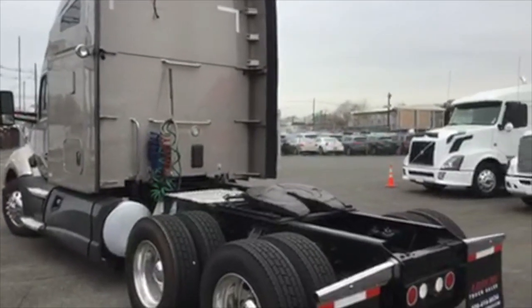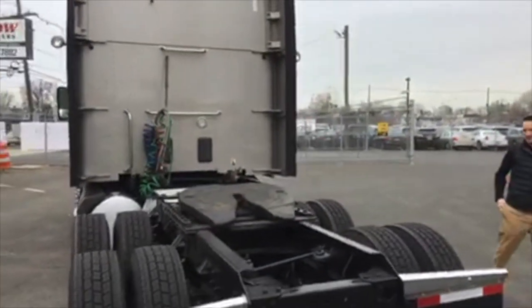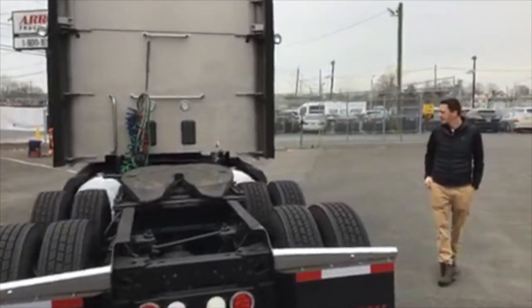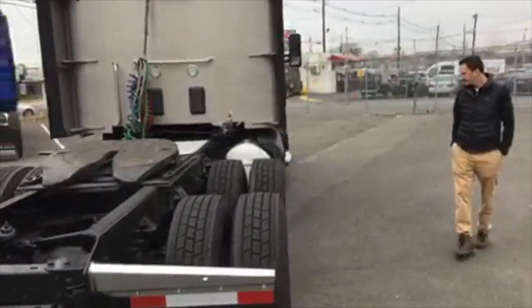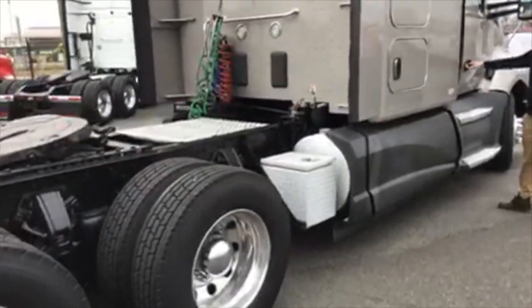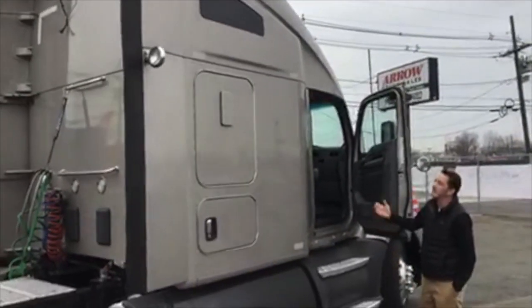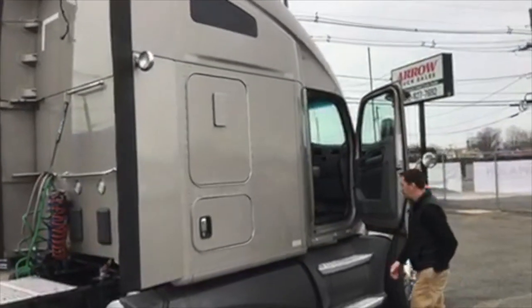Nice gown hangers. Off-frame storage, aluminum storage box. This truck is aerodynamic like you wouldn't believe. This is amazing. Come on inside.